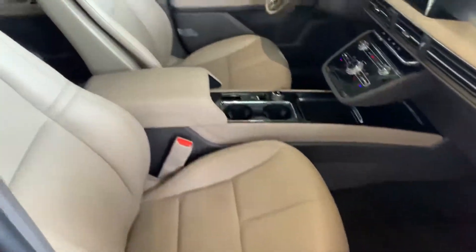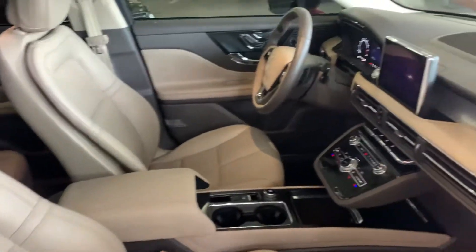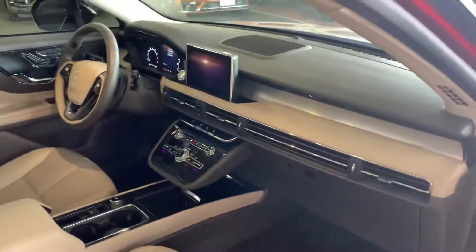Passenger side — again, yeah, it's a brand new car, so we have everything.